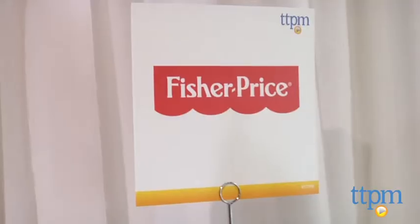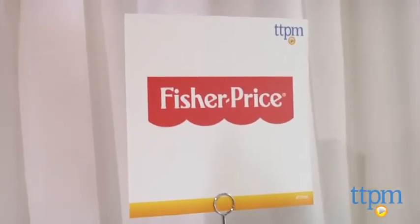Hey, I'm Laurie. And I'm Maria. We're with TTPM here at the 2014 Spring Showcase, hanging out at the Fisher-Price table, checking out some really great baby items. And Maria, as our resident mama, what do you think about these three items?